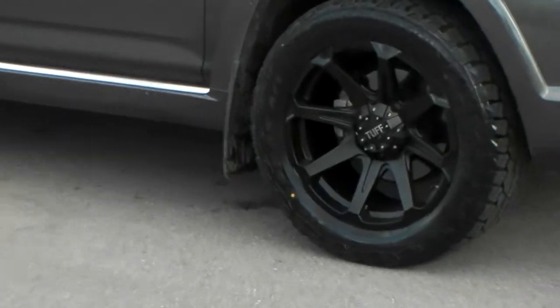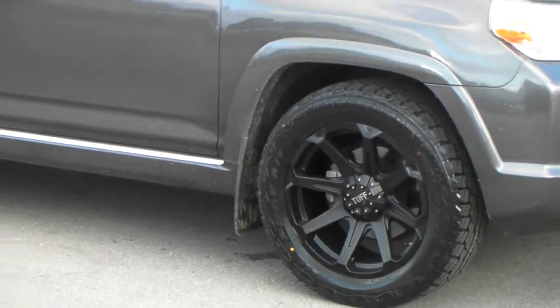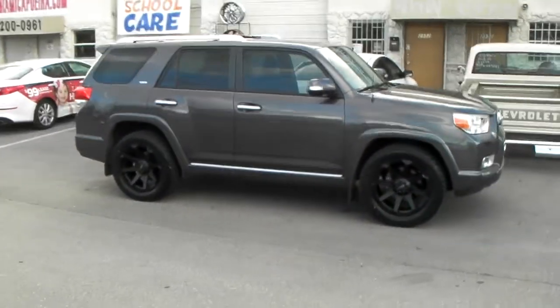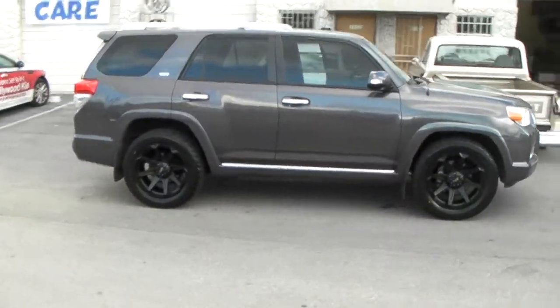Great looking wheel with a matte black — more of a satin black, but matte black — finish. Came out really nice on this wheel. This is a 20x9 with a plus 10 offset.